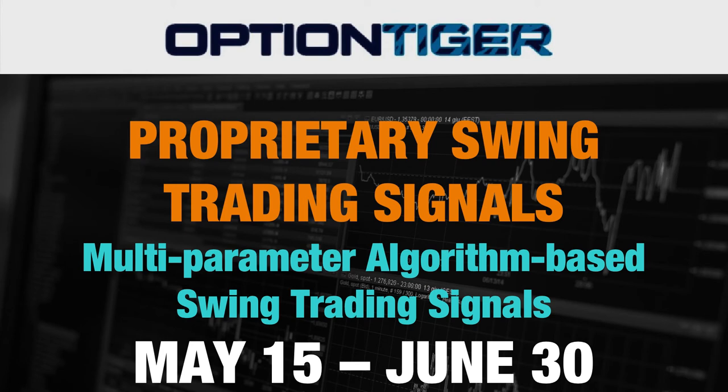Hello and welcome to my newest course on Udemy. It's called the Proprietary Swing Trading Signal Service. This is a multi-parameter algorithm-based swing trading signal service, and the algorithm generates a list of the best possible trading candidates on any given day, whether it's a bullish or a bearish signal. You'll find a lot more about the signals, the algorithm, and the way the swing trading works in the following videos.